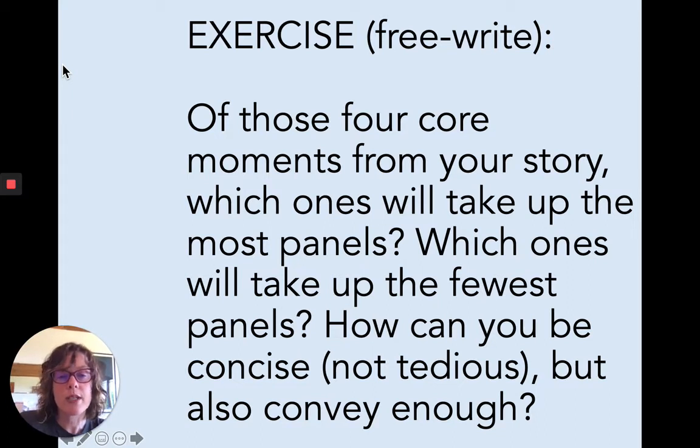Now we have an exercise. Think about the four core moments from your own story that you outlined in the last exercise. Now some interesting work comes up: which of those moments will take up the most panels, and which will take up the least? You want to strike a balance — be as concise as possible without being tedious, but also convey enough and convey the passage of time. I think of it like an accordion: there are places where you're going to expand and there are definitely places where you're going to contract. So put some thought into that — where do I take up the most panels?